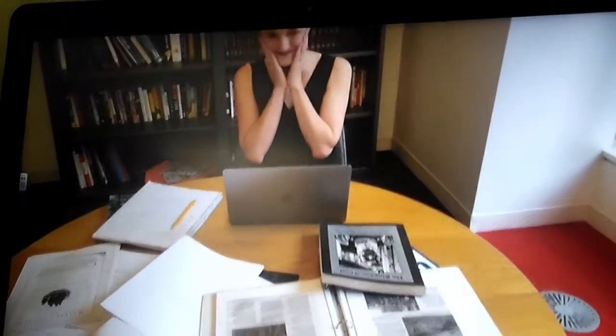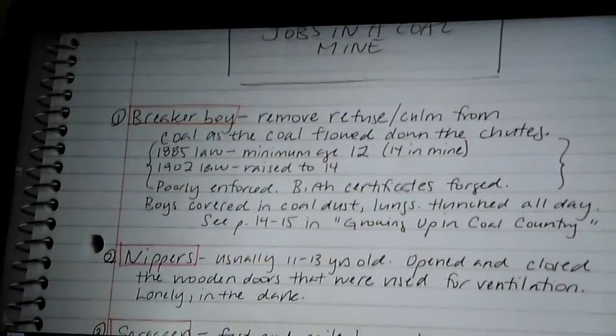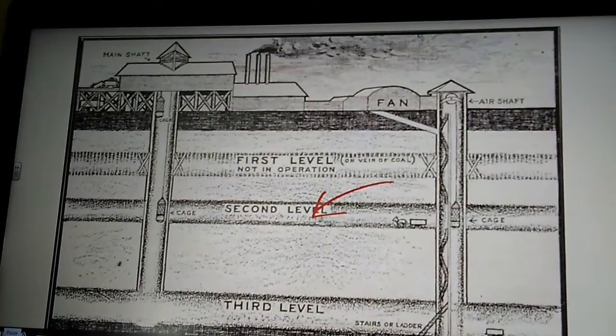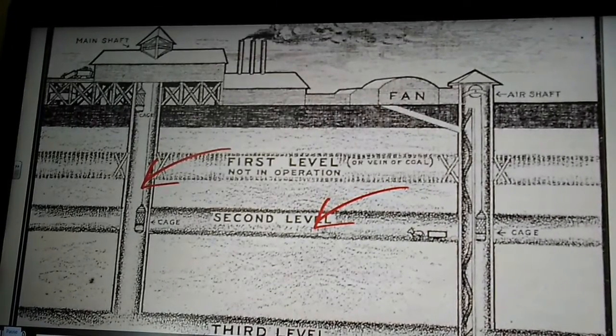It was a lot to keep track of, so I kept a timeline and a list of notes and terms. I also studied a diagram of the mine itself. This is about where Albert was when the fire broke out, and this is the air shaft through which he eventually escaped.